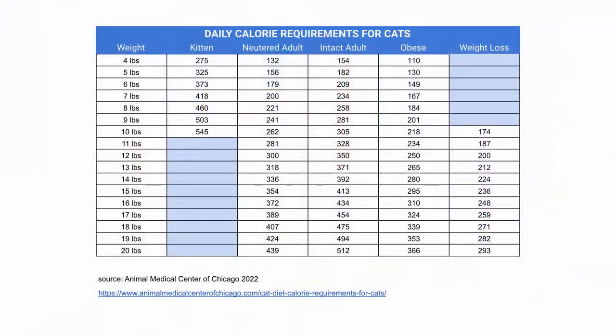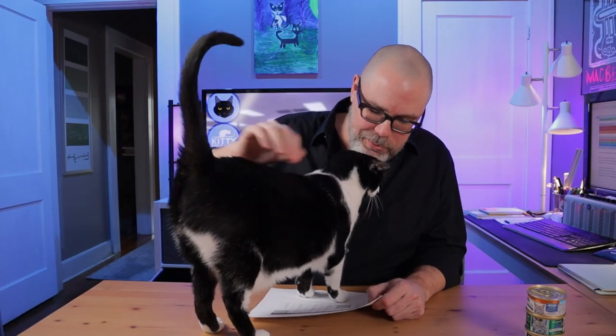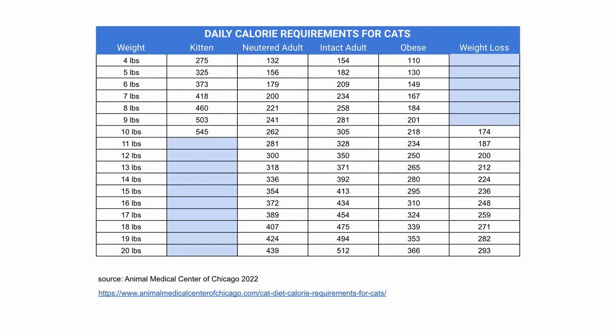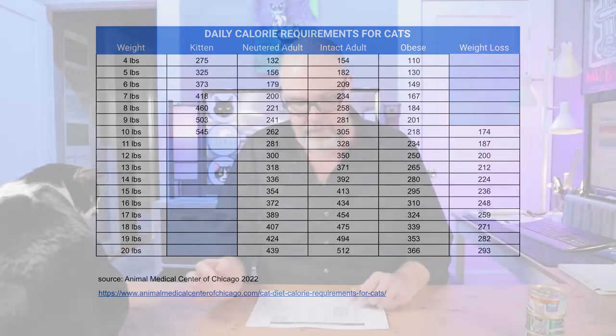If you look at the chart, it's got the weight of the cat on the left side, and then it gives you a calorie count for kittens, neutered adults, intact adults, obese adults, and then it has a column for weight loss — which is if your cat is in that weight range and needs to lose some weight, that's a good calorie target for them. Again, these are all just targets; the reality for your cat is probably going to vary a little bit, but it's important to look at what that target is in order to ascertain where your cat should be.